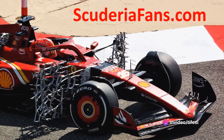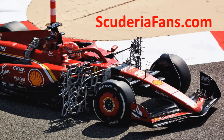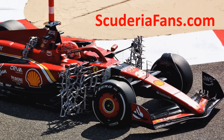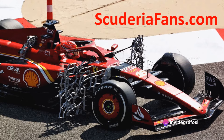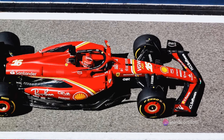Refining the setup and trying to understand how to make the most of the operational window was part of Ferrari's program for the day. A lot of work was also done on the tire front to maximize the performance of the compounds. The tire models need updating to improve simulation inputs, in order to obtain more reliable and accurate outputs for the future.